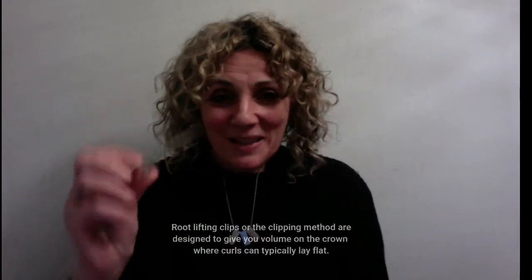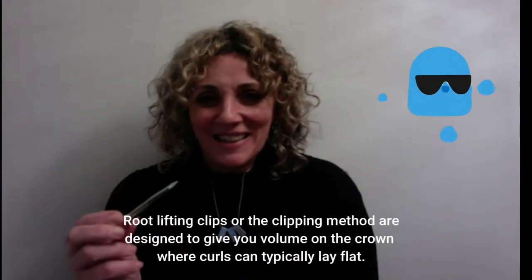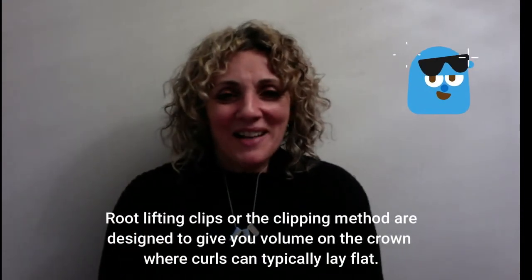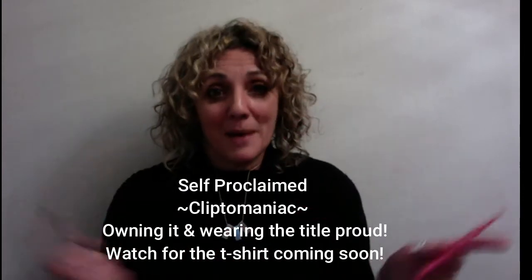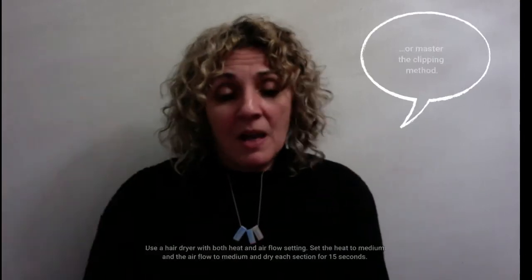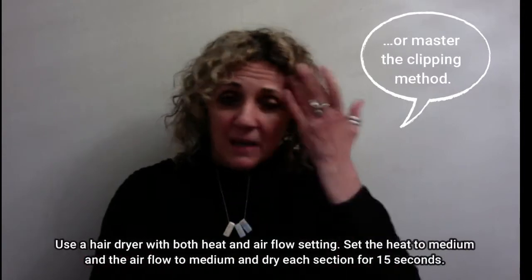When it comes to root lifting with clips — the dreaded clipping method — I have so many clients that are really, really good at it, and some that just can't get it. They call me a clip maniac because I just go hog wild with my clips. But when I have clients that just can't get the clips, I suggest using the Pink Pick. The Pink Pick is amazing for that.